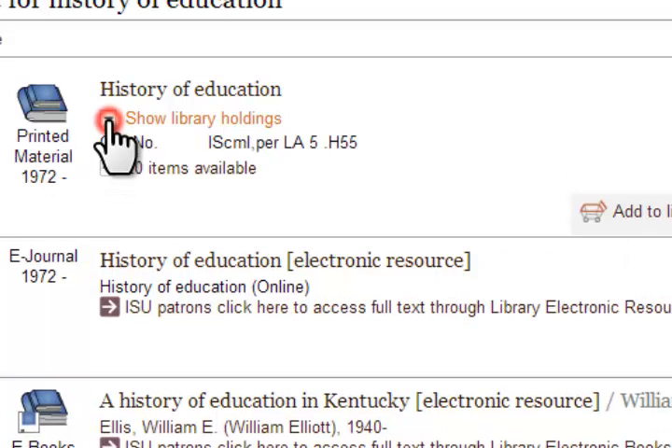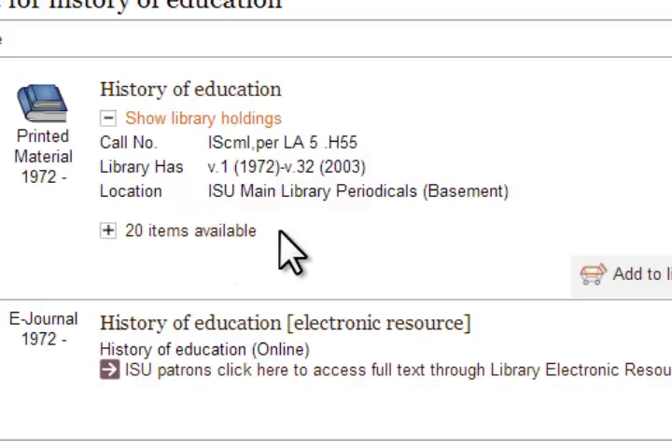Along with the material type is library holding information. This includes the location of the item, the call number for the item, and for some items what editions or volumes the library has. Depending on the item, it may or may not show the availability as well.